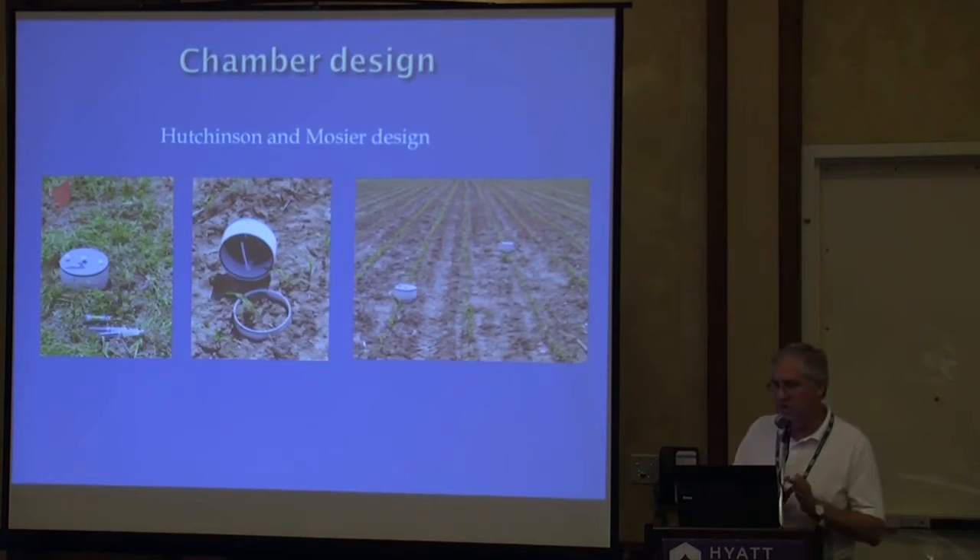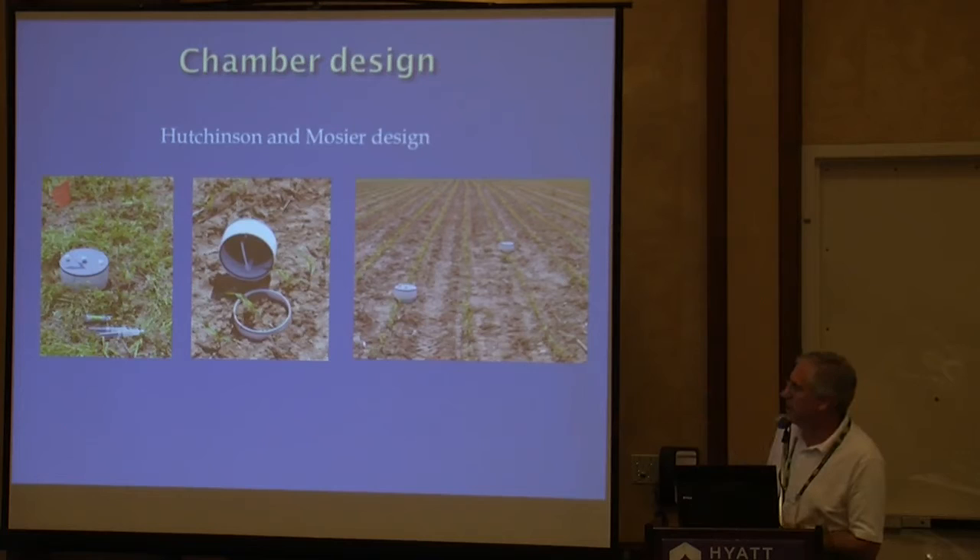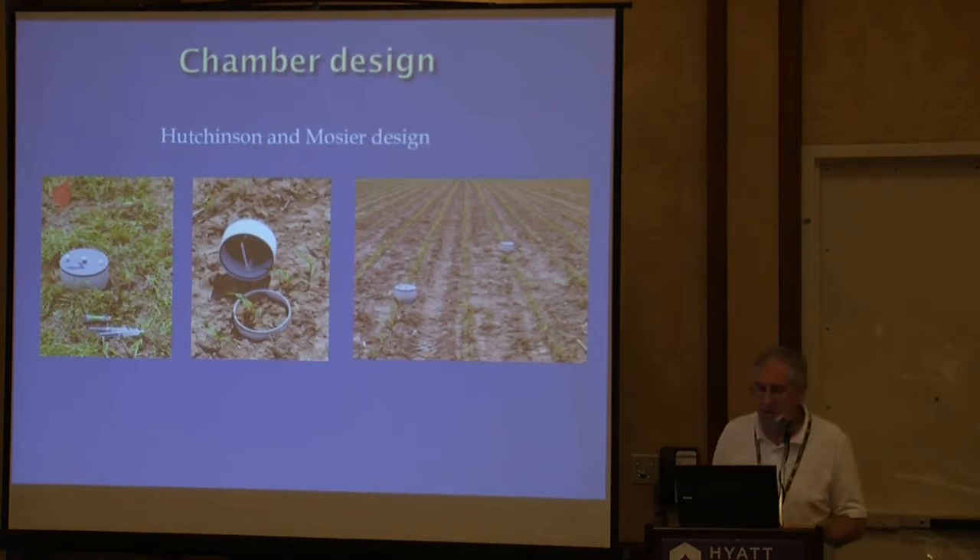We haven't talked a lot about chamber design, so I'll put more emphasis on things we haven't touched on much today. I'll show some examples for folks just getting into this, and those who have been doing a lot may have comments on what they've learned as far as the highlights and lowlights of designing and adapting chambers. When I first started out, I went back to the Hutchinson and Mosier design — made out of PVC sewer pipe — and we're still using these. I've since put reflective tape on there to address heating issues.